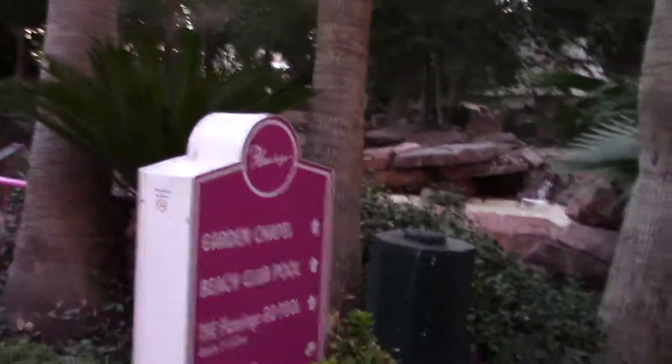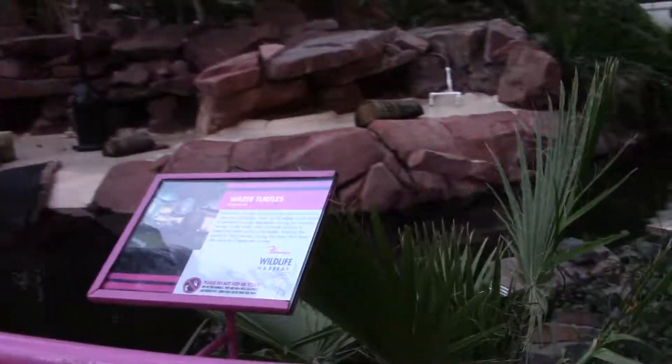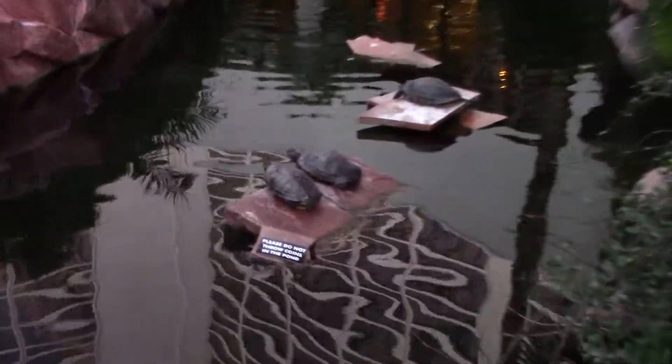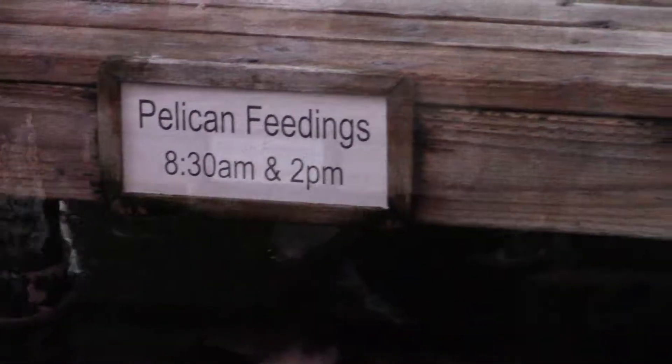They've got some beautiful birds over here and it looks like for just $15 you can get your picture taken with the birds — I don't think they have that out all the time. Here at the wildlife habitat they do feedings twice a day at Pelican Island, and they have over 60 varieties of exotic birds, 20 turtles, and over 300 different types of fish.